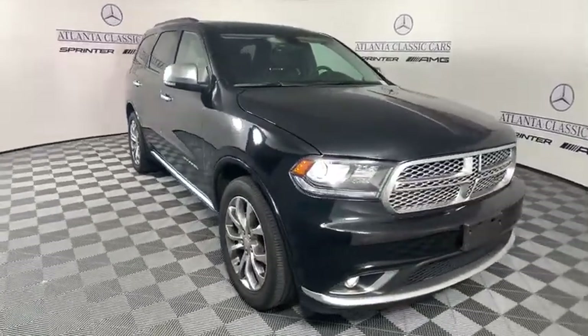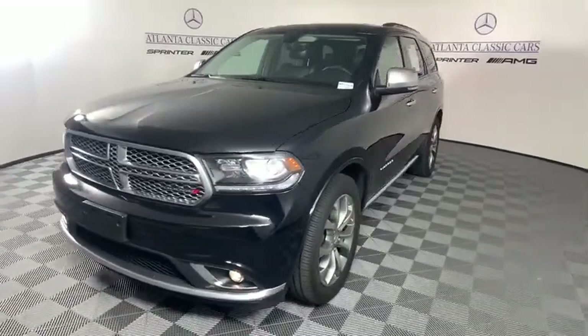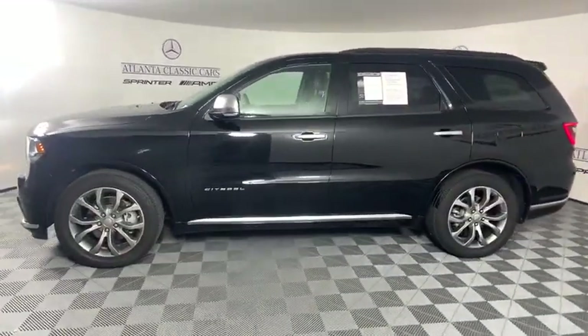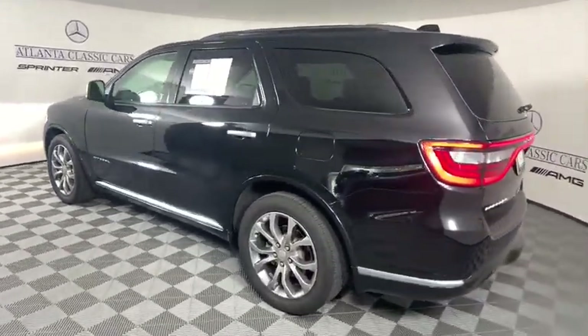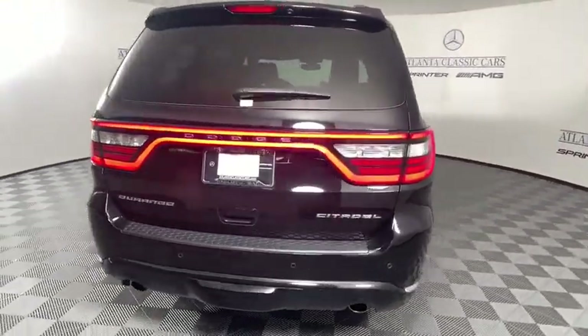Take a ride in the 2017 Dodge Durango. The Durango allows you and your family to travel in style and comfort while towing your camper or boat. It offers more interior room and towing capability than most midsize SUVs and has an available third row of seating.